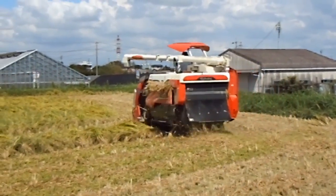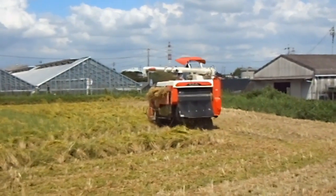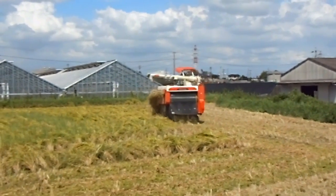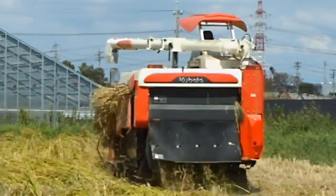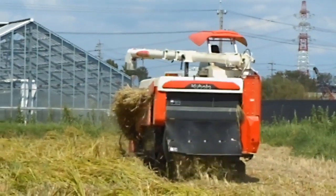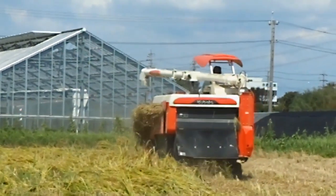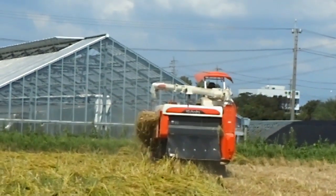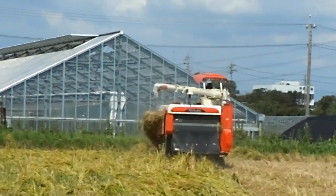This machine, as you can see, is sucking the whole plant in through the front, cuts it off and draws it up through the machine, separates the rice into a big storage bin inside, and all the stuff that isn't rice gets spat back out the back again. So all that's left is a storage vessel inside the machine full of rice — rough rice. It still has husks on it, as you'll see in a minute.